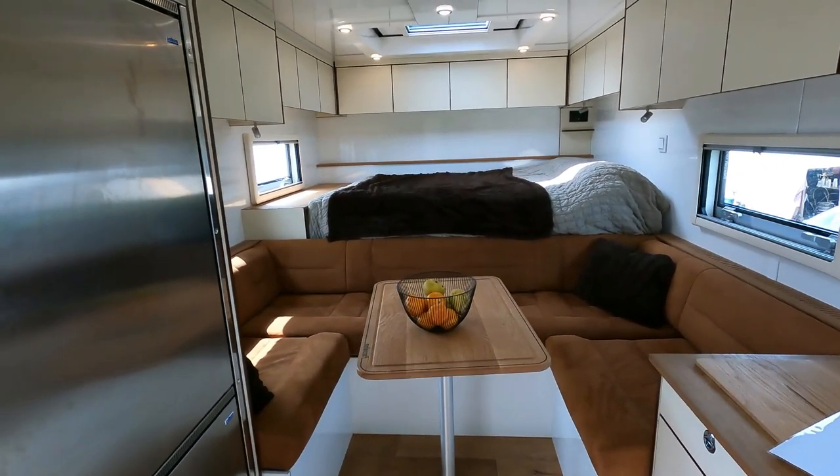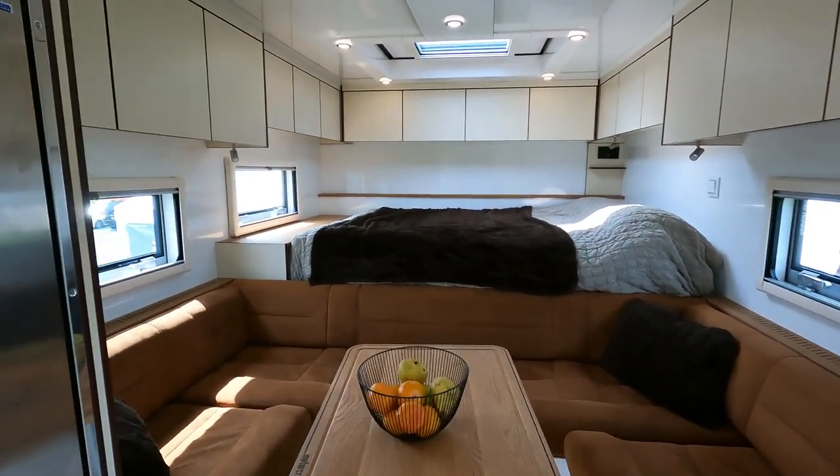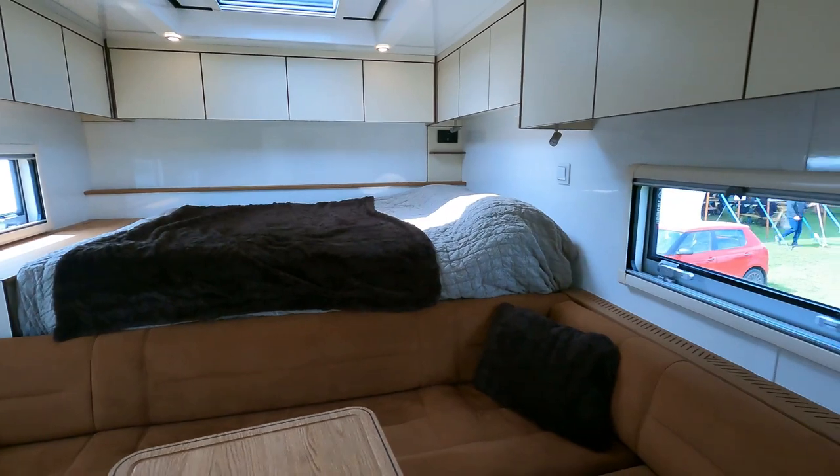The guy outside — we were just talking to him and he was saying it felt a bit cold inside. And I said, well, when you're sat in the Sahara Desert it's probably a good thing. And I must admit, for me, this looks pretty impressive.